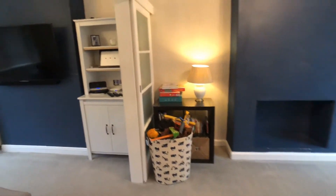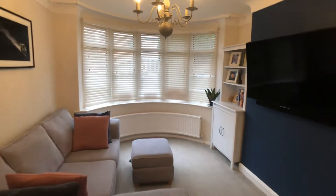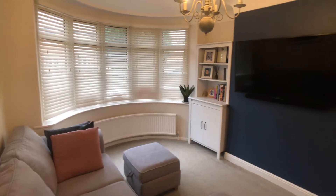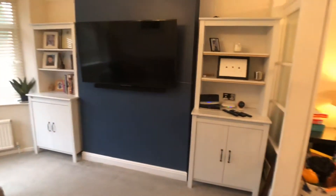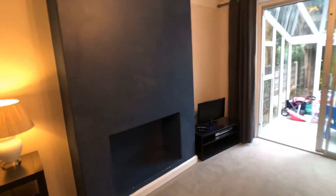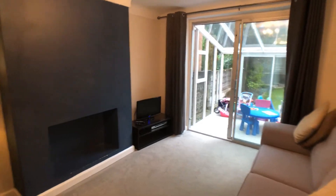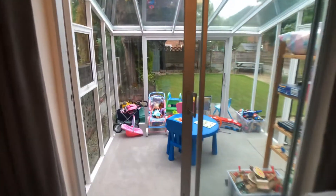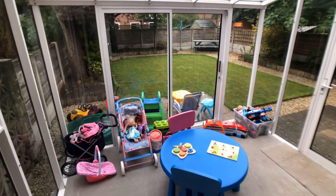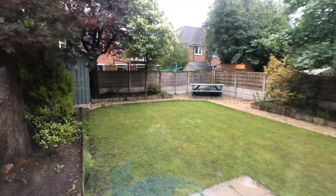There are two reception rooms: a lounge with a bay window, and a useful conservatory which is currently utilised as a playroom, plus a good sized garden.